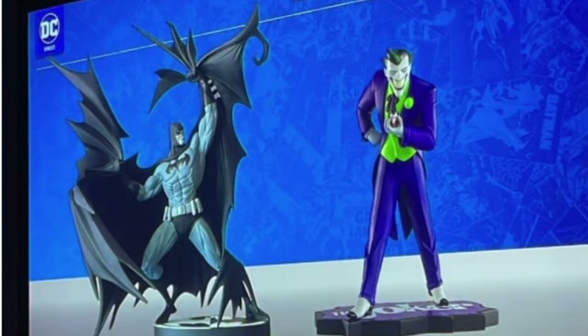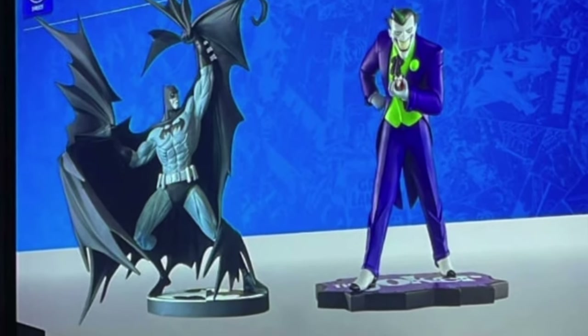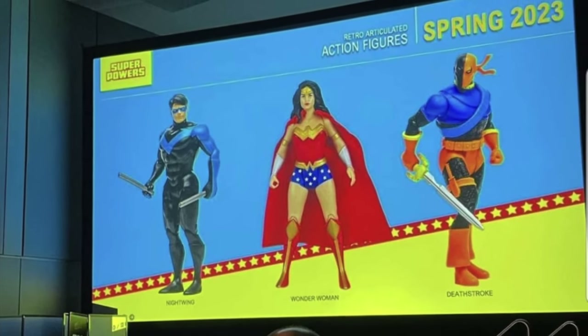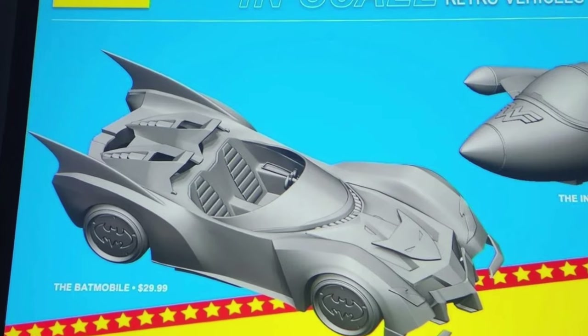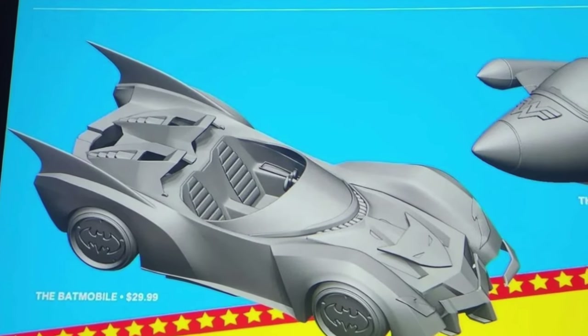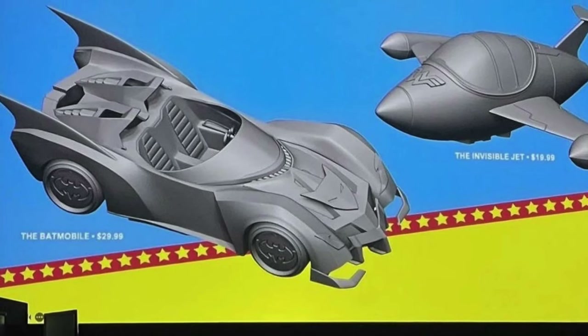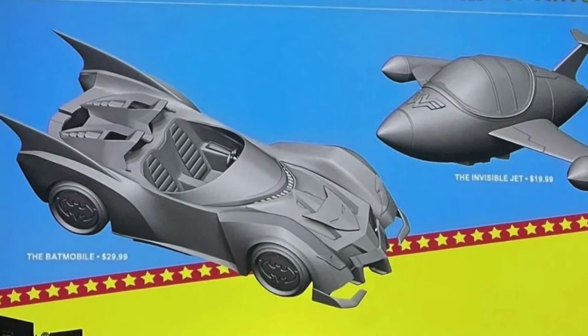A couple statues were revealed. DC Super Powers is back — we got Nightwing, Deathstroke, Wonder Woman. We're getting some vehicles too: this classic Batmobile and the Invisible Jet. I'm definitely picking up both of these; I'm going to get the whole line, I absolutely love the DC Super Powers line.